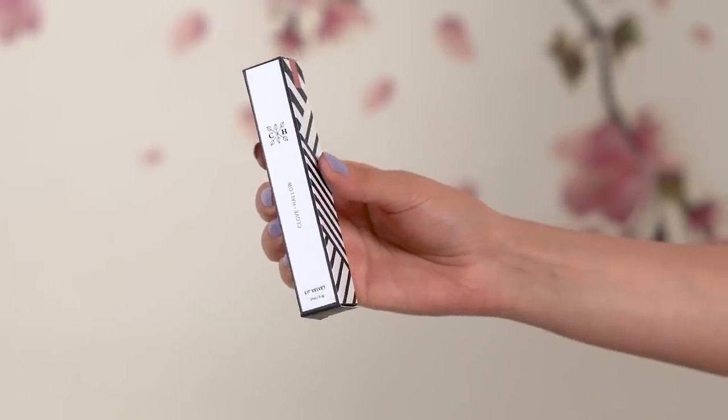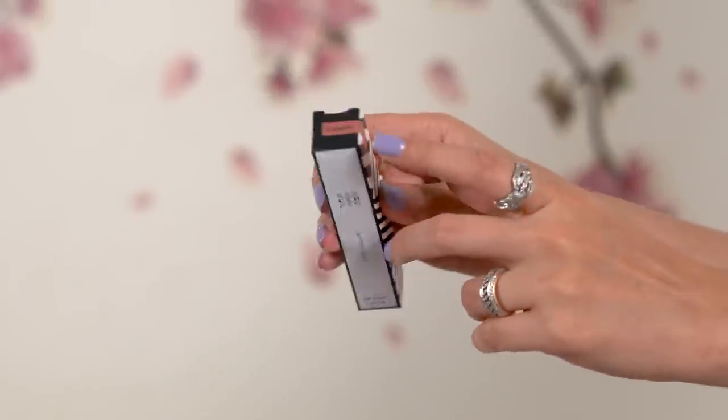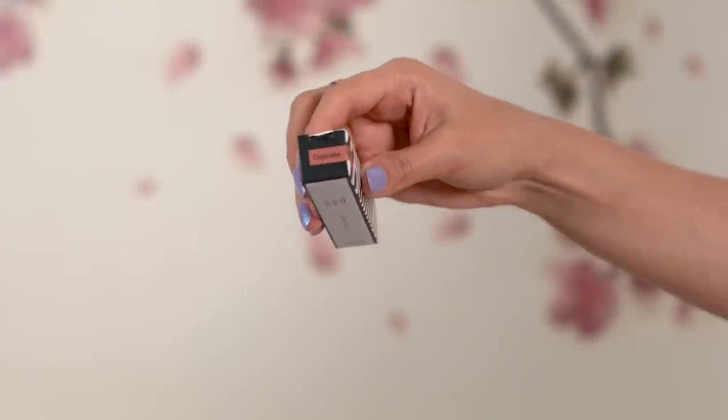Talking about the packaging, I really like the monochrome effect. What I like the most is that they have mentioned the color name along with color tags, so you don't really have to open up the packages. The shade inside is exactly the way it is mentioned — it's color coordinated, making it really easy for us to pick the shades.